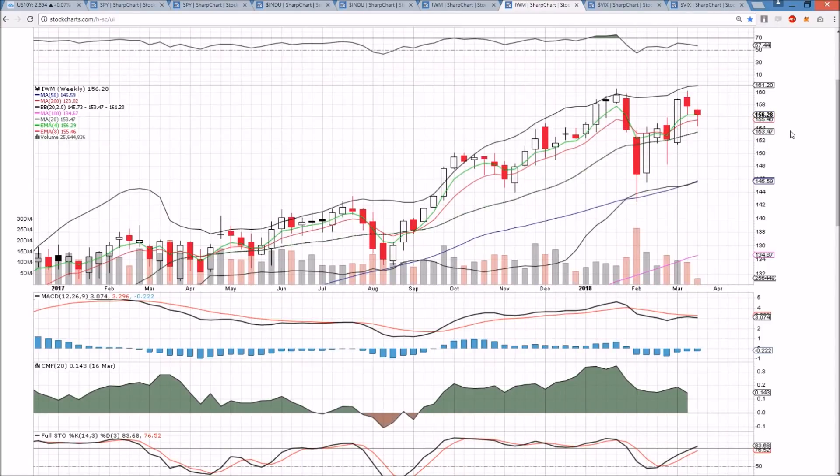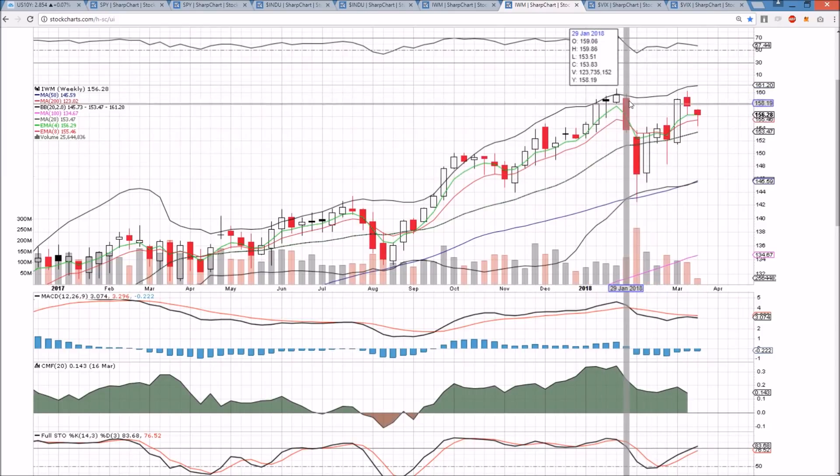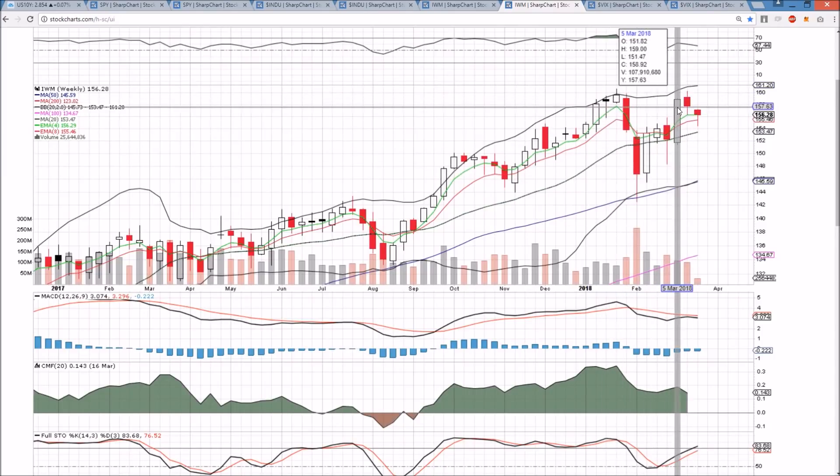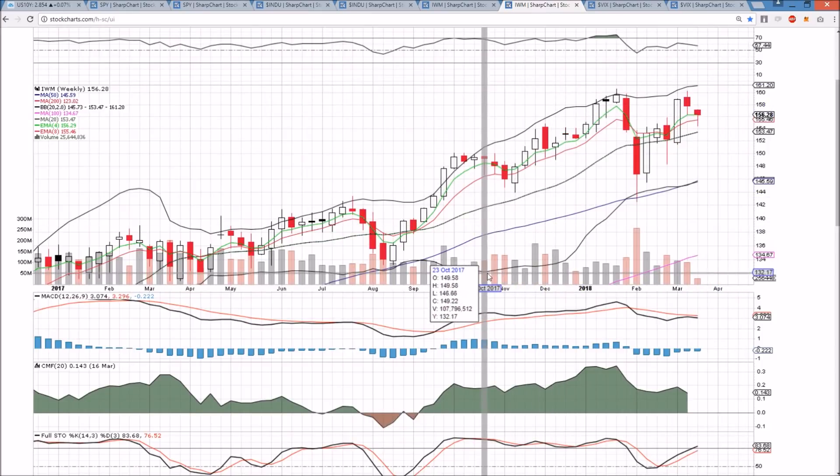IWM is showing how much stronger it is — potential cup and handle pattern psychology here. All-time high consolidation, the right side unable to break the left side, healthy handle of consolidation, and then breakout and continuation. It's a possibility, certainly a pattern to be keeping an eye on.